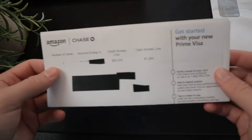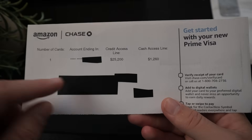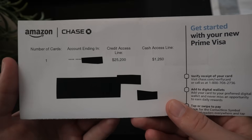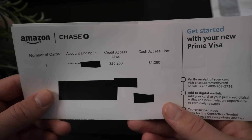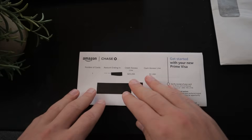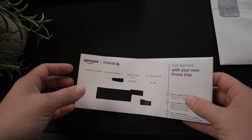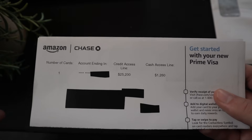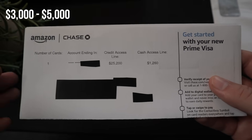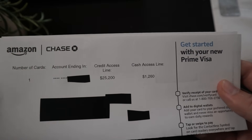My mom was able to get a credit access line of $25,200 — not exactly sure why the extra $200. One cool thing is that when she was approved, she didn't have access to the full $25,000 until the card came in the mail, but in the meantime she was able to use the card right away through Amazon with an initial credit limit in the three to five thousand dollar range. So not only do you get the gift card right away, but you can also use the credit card right away if approved.